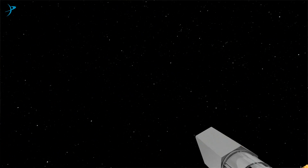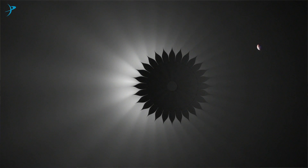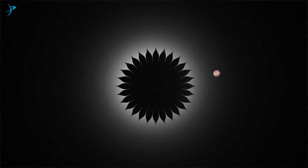Starshade gives us the ability to block out the light — not from our sun, but from another sun — and expose a dim planet orbiting that star. An exoplanet is a planet outside of our solar system. Think of planets orbiting other stars.